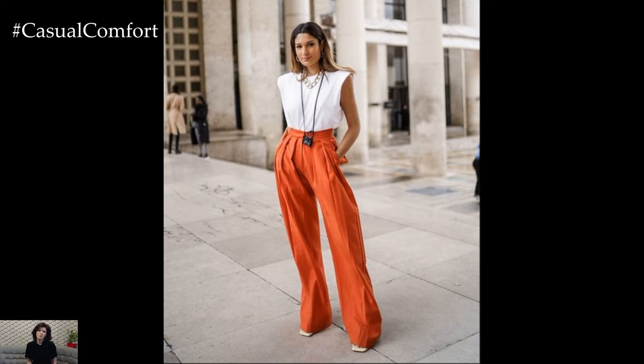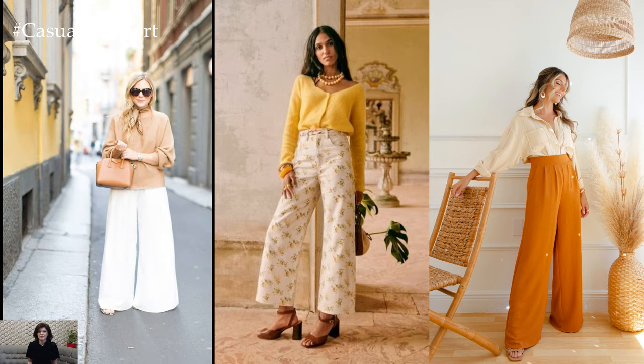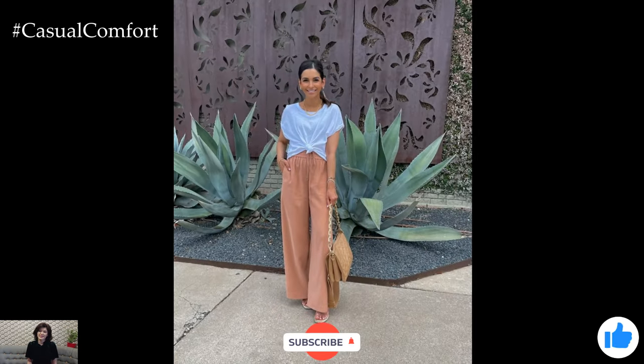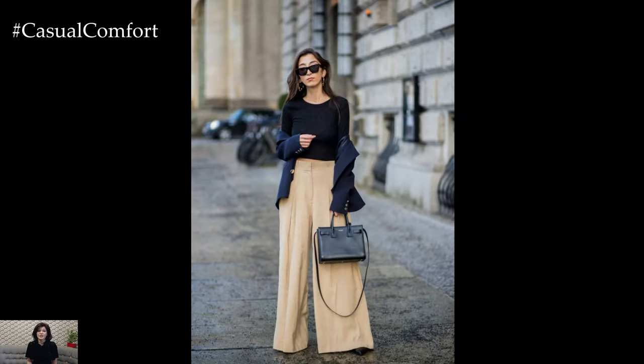In conclusion, wide leg pants are more than just a passing trend — they're a timeless wardrobe essential that offers style, comfort, and versatility in equal measure. With their flattering fit, endless styling possibilities, and enduring appeal, wide leg pants have earned their place as a fashion favorite for modern individuals seeking both form and function in their clothing choices. Whether you're dressing for work, play, or anything in between, wide leg pants are sure to add a touch of effortless chic to your ensemble, making them a must-have addition to any closet.